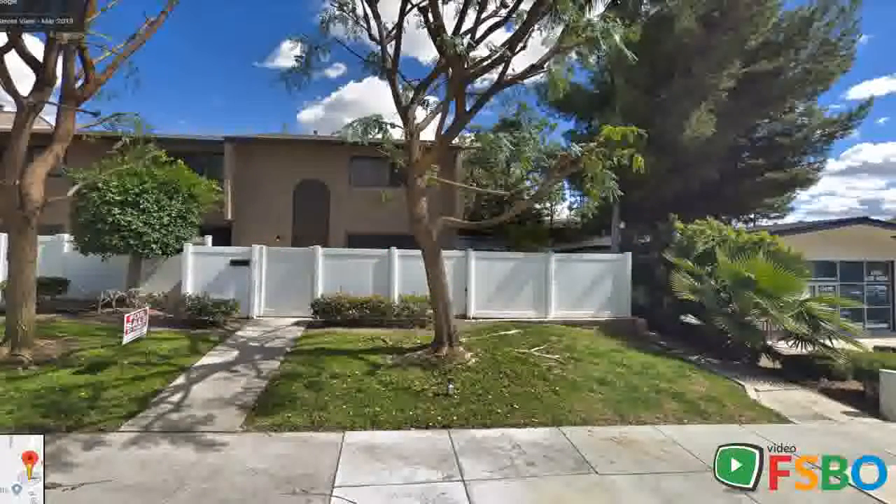QR code link to this post. Sunny Hills School District condo, $529,600 for sale. Highly desirable area on Gilbert Street off of Artesia.